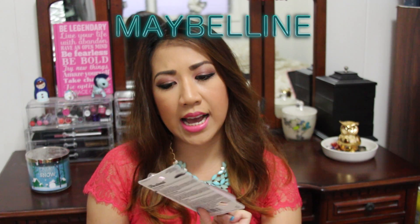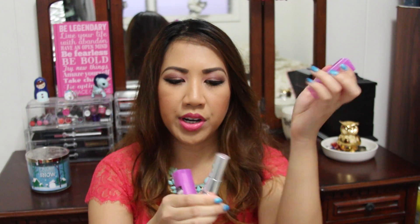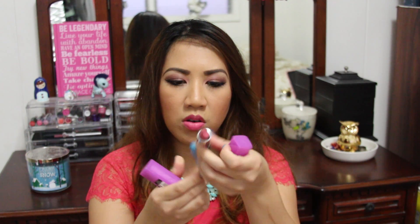I also wanted to try the Maybelline Lash Sensational mascara — I got it in Blackest Black since it was fairly new. For lip products from Maybelline, I picked up a pretty pastel one called Blushing Flood in shade 705, and another color in 725 which is Lilac Blush — a soft purple color.